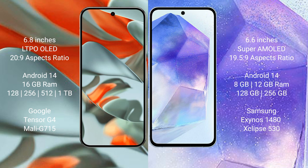Google Pixel 9 Pro XL runs on Android 14 operating system. Samsung Galaxy A55 also runs on Android 14. Google Pixel 9 Pro XL comes with 16 GB RAM and 128 GB, 256 GB, 512 GB, or 1 TB internal storage, powered by the Google Tensor G4 processor with Mali G715 GPU. Samsung Galaxy A55 comes with 8 GB or 12 GB RAM and 128 GB or 256 GB internal storage, with Samsung Exynos 1480 processor and Xclipse 530 GPU.